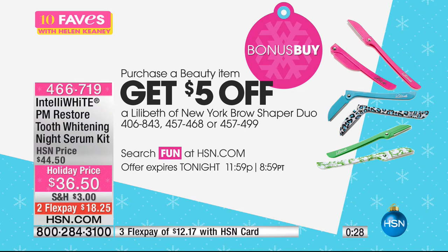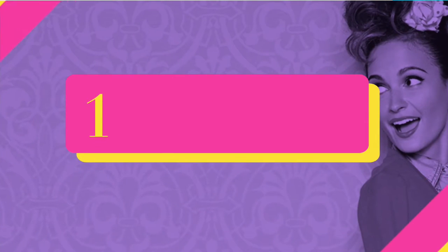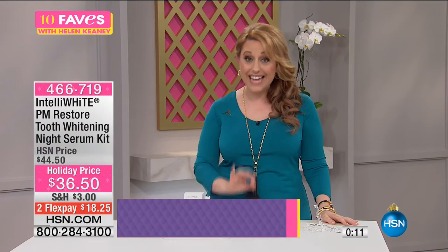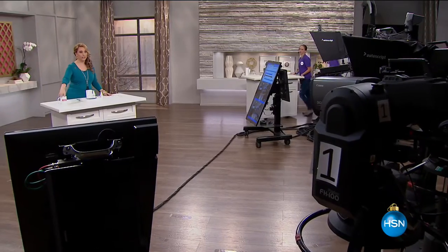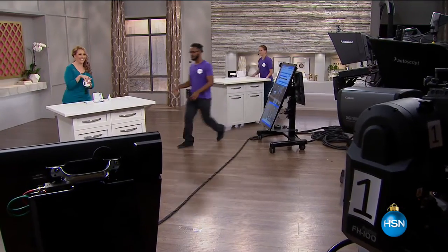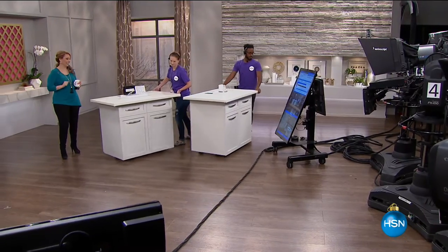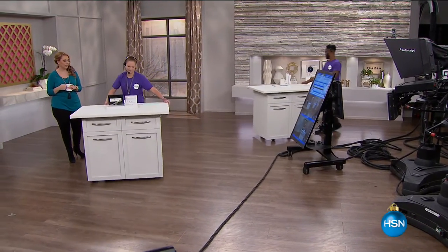This is a beauty item — the IntelliWhite PM Restore. So if you are a fan of the Lilabeth Brow Shaper, this would be a good day to stock up because you can grab it with a great discount. Full presentation isn't until 10 PM tonight, so you guys are getting the first crack at it. Now that I've got that on my teeth, maybe I should have finished the coffee first, then brushed my teeth and put that on.